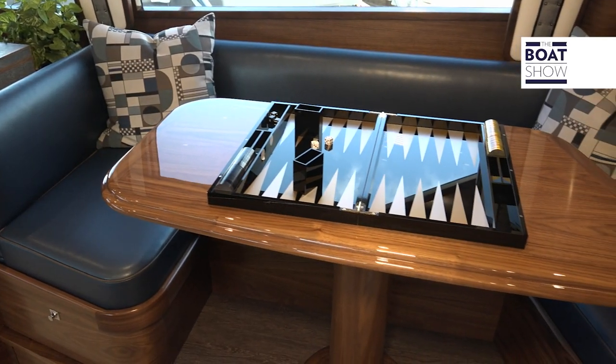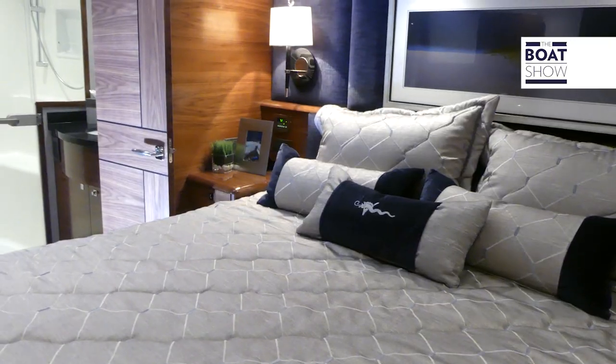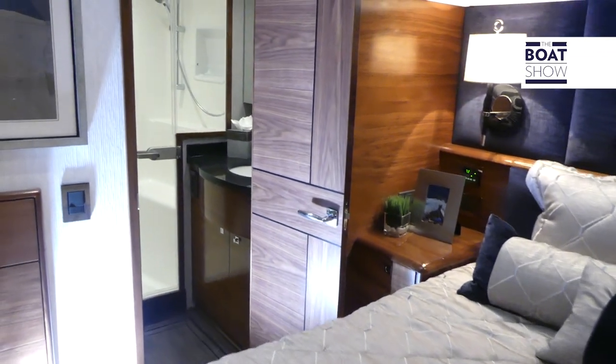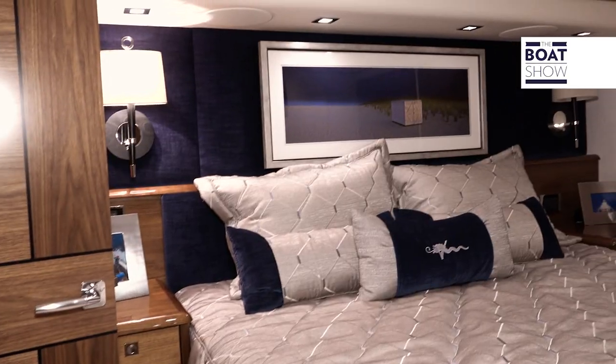This is the galley, and we have two different versions — one is a peninsula and one is an island galley. This boat is the peninsula version. The boat has four staterooms. We're standing in the master stateroom, which features a fore-and-aft bed that really opens up the space for his and her hanging lockers.